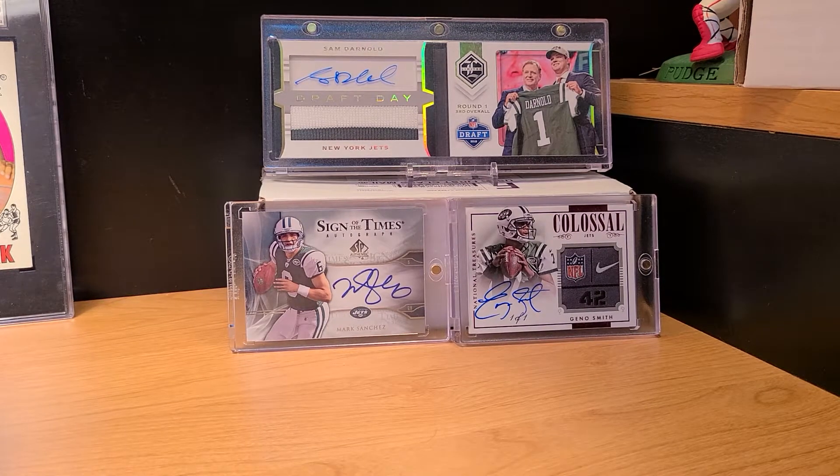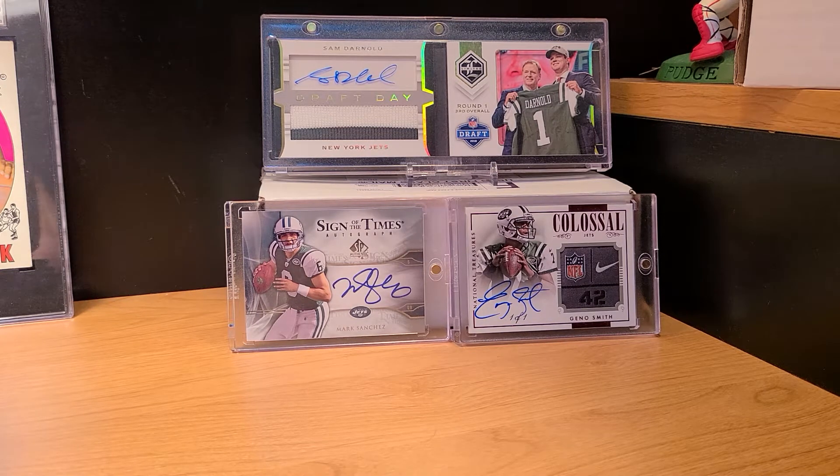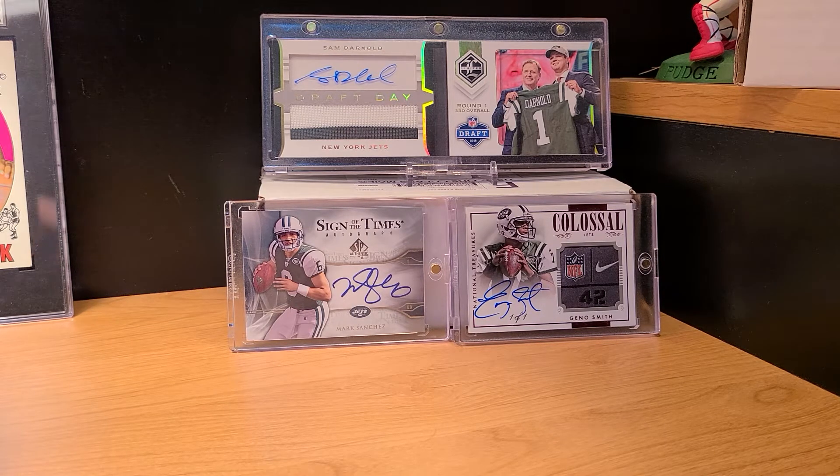What is up YouTube, it's midlife car crisis here. Got a monthly mail day video — had a bunch of stuff piled up from the month of March. I don't believe I showed any cards or pickups since February, so I got a lot of stuff piled up and we're going to bring some new cards to the PC.